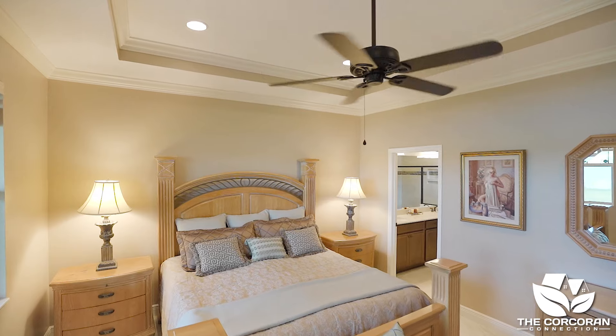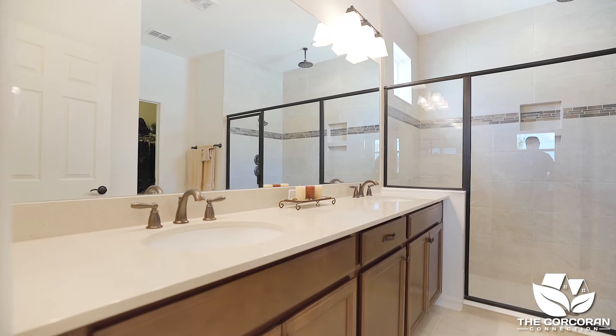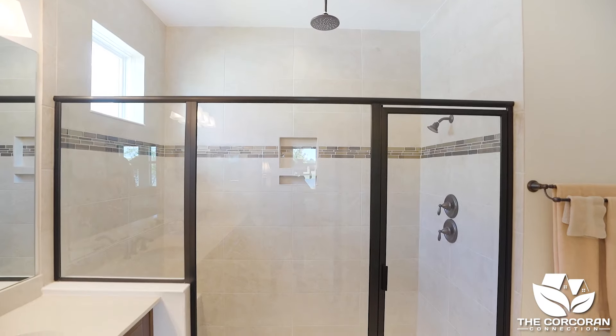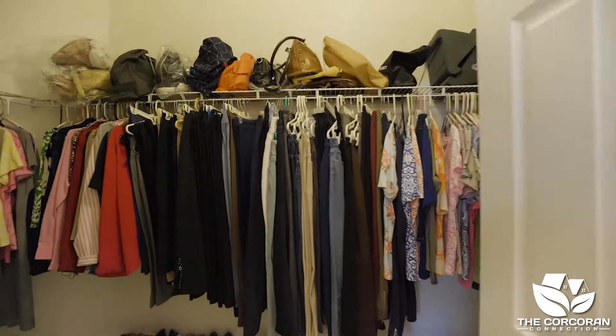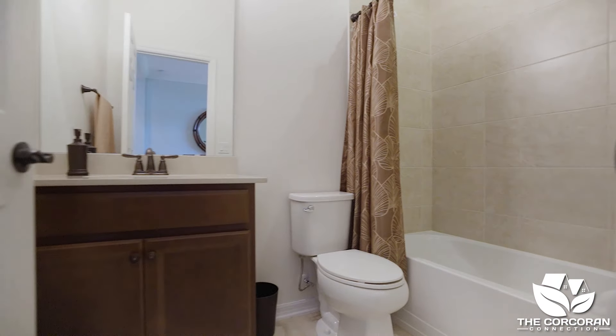The owner's suite sits in the back of the house with more gorgeous views. The en suite has dual sinks, a separate shower, and a nice walk-in closet. The guest suite is also in the back of the house and is spacious with its own private bathroom and walk-in closet.